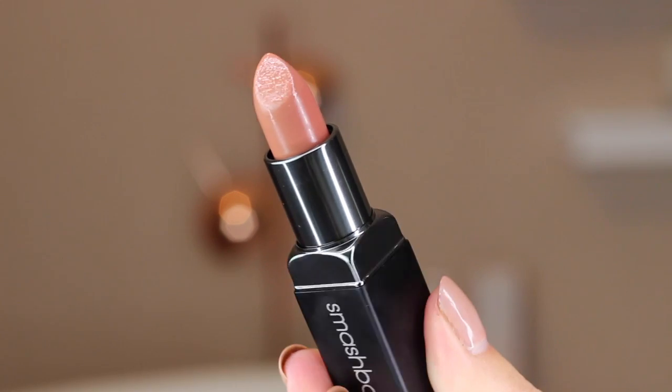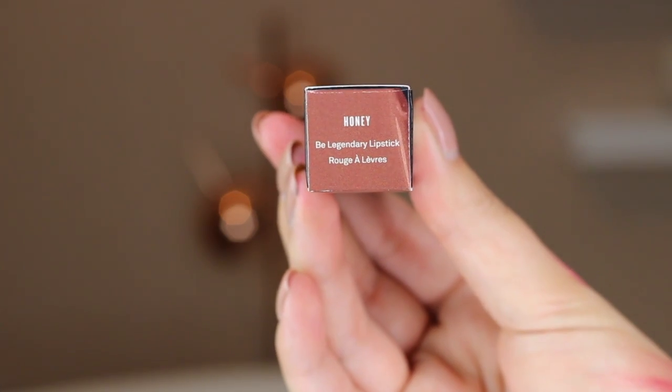Next one is a deeper nude, so this is just slightly darker. Again, it has that kind of warm undertone to it — kind of a peachy browny undertone. I think it looks really, really nice on. Really wearable, great for every day. I think this would suit a lot of people.